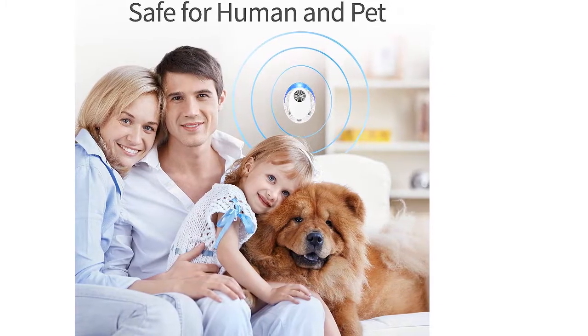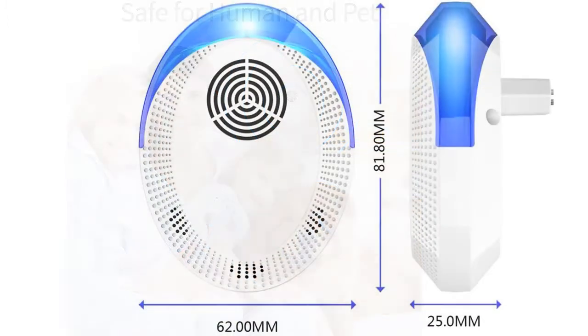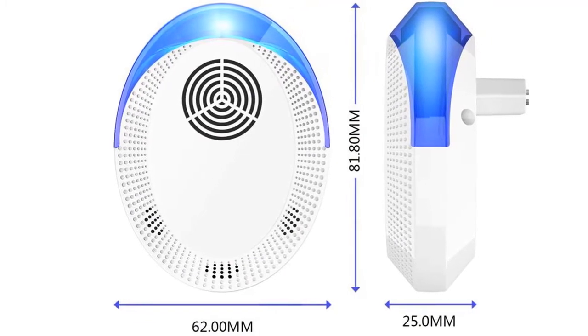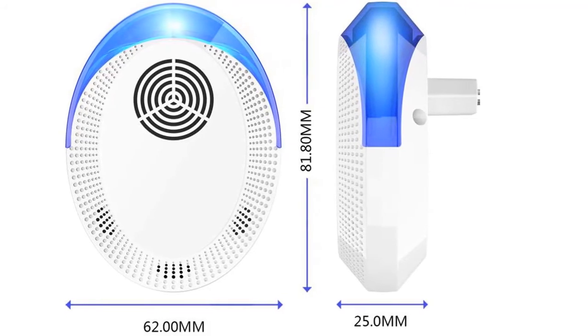No noise in the bedroom will influence your sleep. Quiet and effective, the ultrasonic repellent works with low frequency ultrasound waves, which means it gives you extremely silent pest control and won't disturb you or your pets.